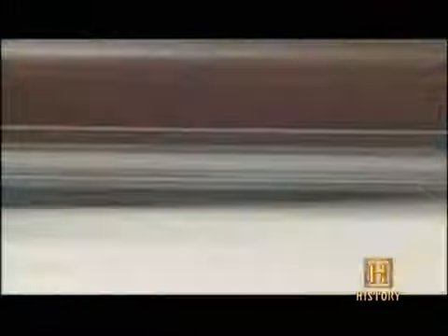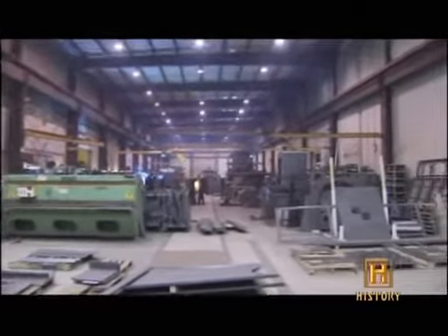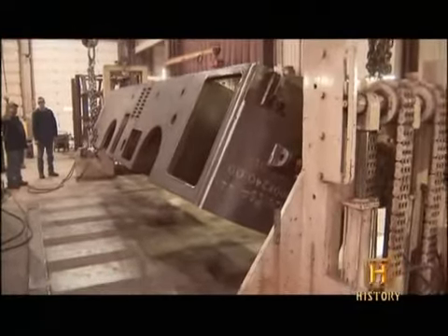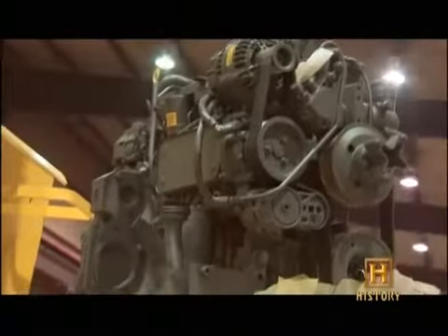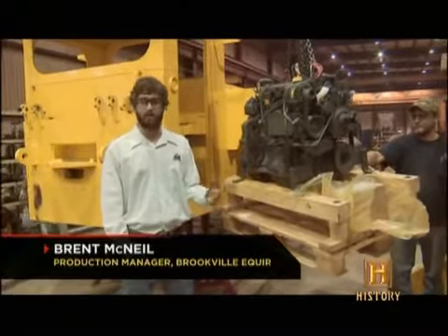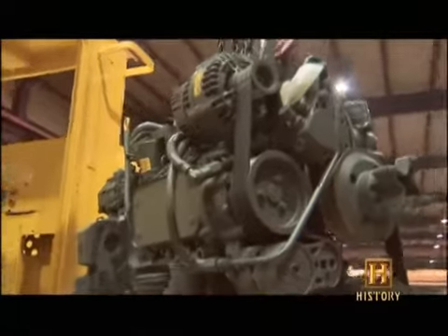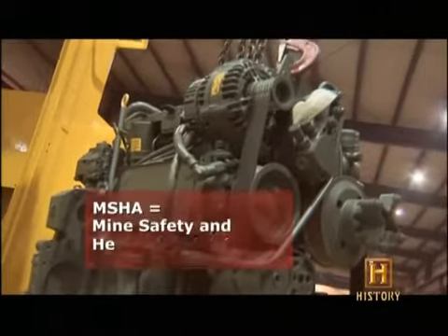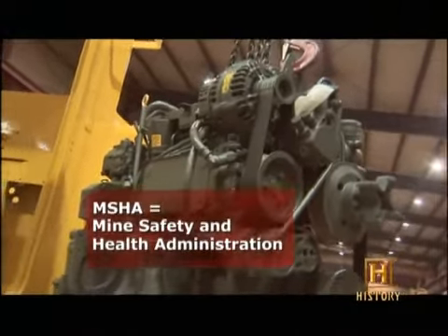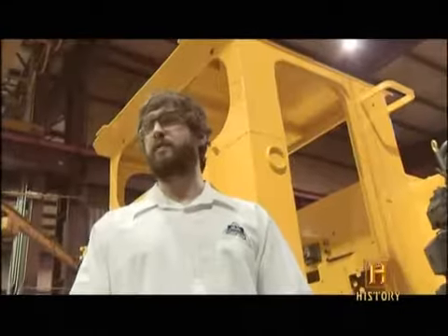Brookville Equipment Corporation in Brookville, Pennsylvania has been building underground diesel locomotives since 1980, and they have the answer to the diesel exhaust question. A lot needs to go into the safety and health of the people working in that environment. This is a 170-horsepower diesel engine, MSHA-approved for underground use. The engine manufacturer takes it through a series of tests where they measure the particulates and give it a certification.